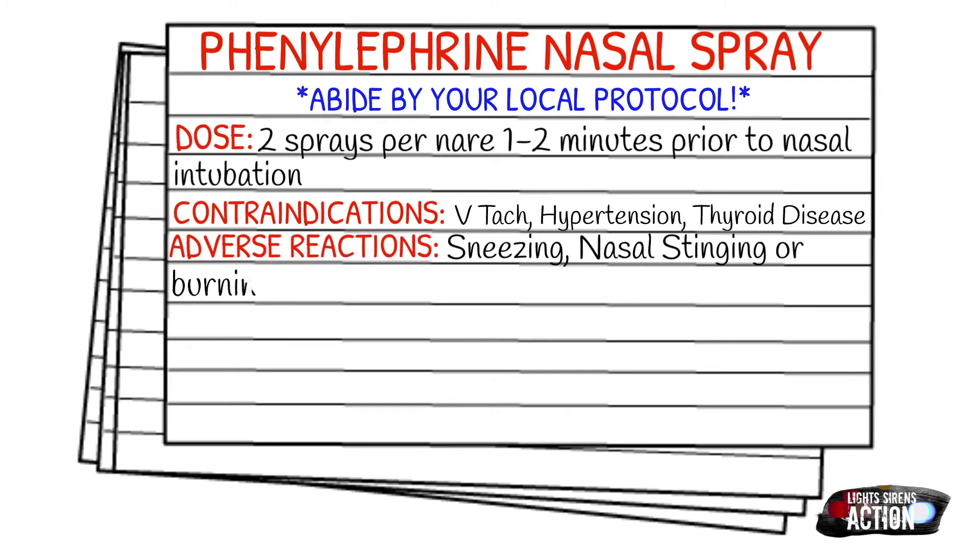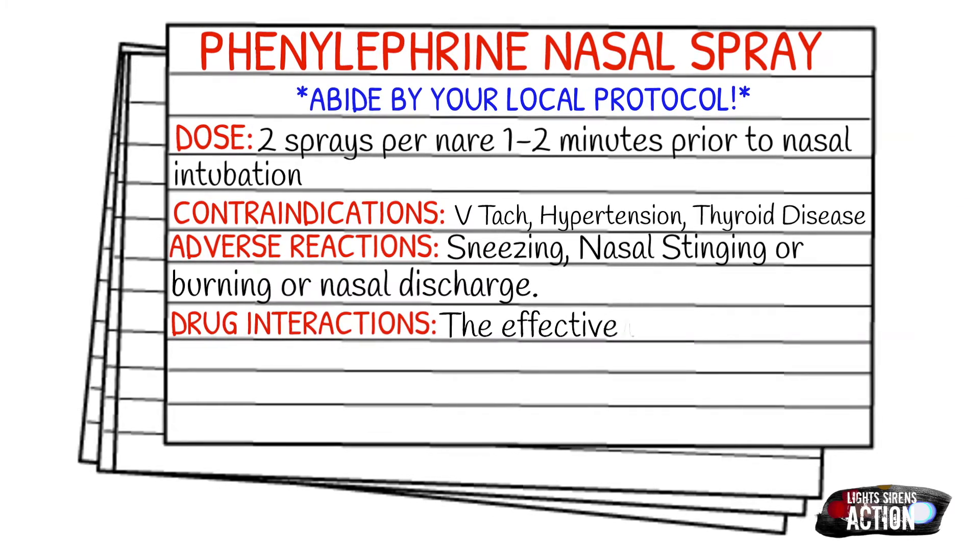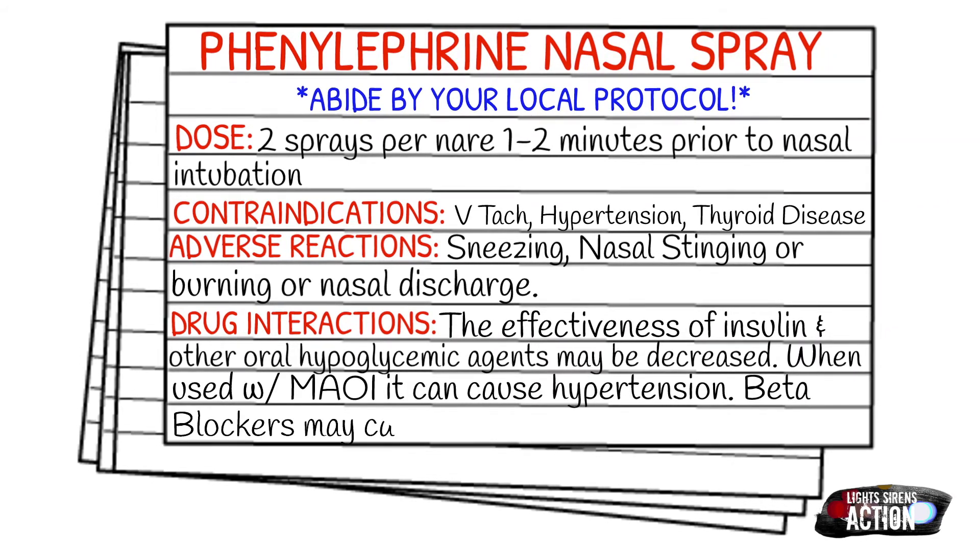For drug interactions, the effectiveness of insulin or other oral hypoglycemic agents could be decreased, so just be aware of this. Also, when used with an MAOI, it can cause hypertension. Beta blockers may also cause hypertension that could be followed by reflex bradycardia.